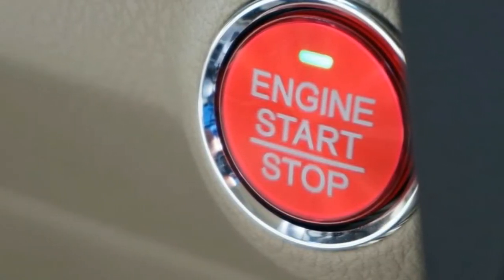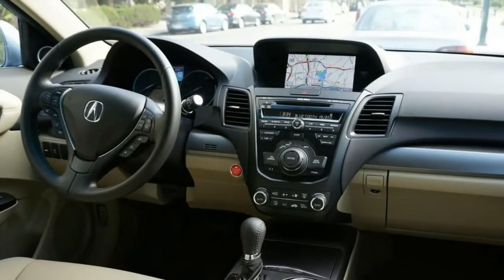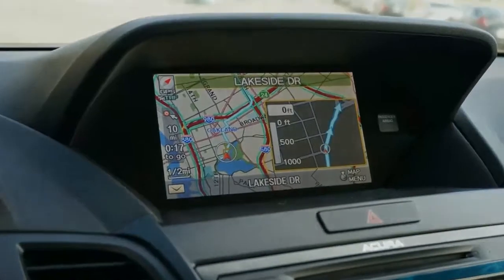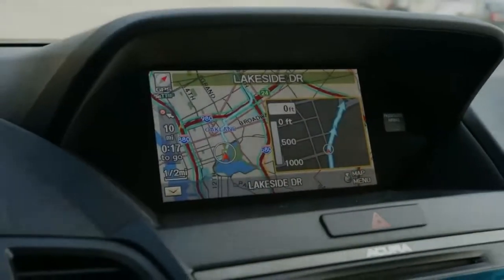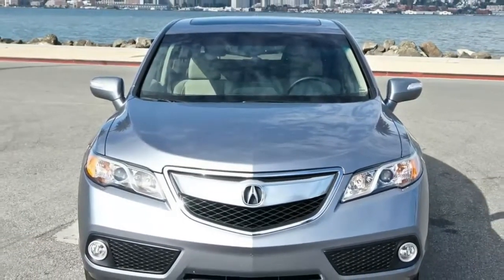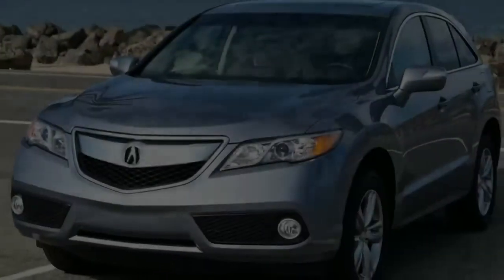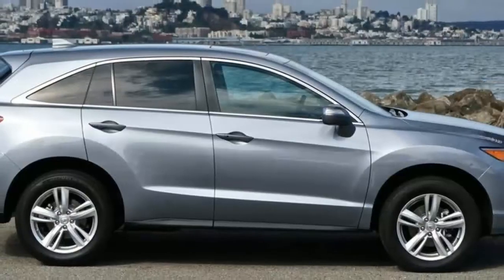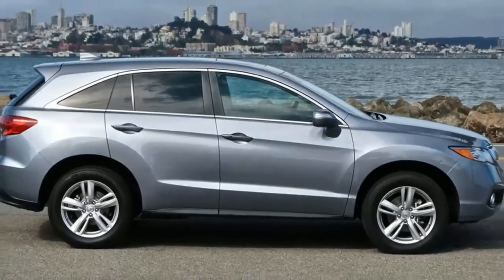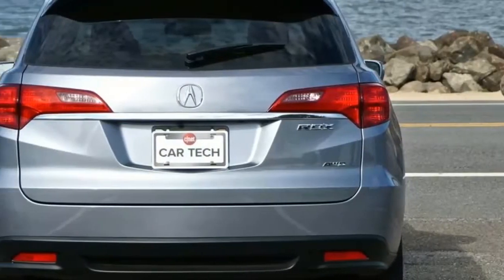2018 Acura RDX Elite. The 2018 Acura RDX is a compact crossover that might be getting a little long in the tooth but remains an above-average blend of value, sophistication, and safety. Accordingly, this semi-luxury crossover scores a 6.8 out of 10 on our scale. This RDX, in its current form, dates back to the 2013 model year, albeit with a few updates to keep it fresh.